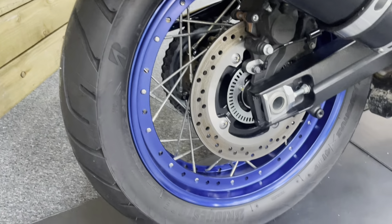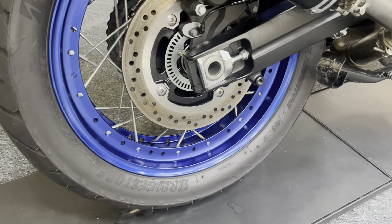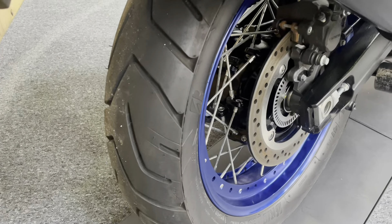This is the XT so you get the spoked wheels. The spokes themselves are untarnished with no sign of any corrosion. The rear wheel is in that very nice blue colour with no dings, dents, scuffs, scrapes or scratches. The rear tyre has bags of life left, ready for your touring season.